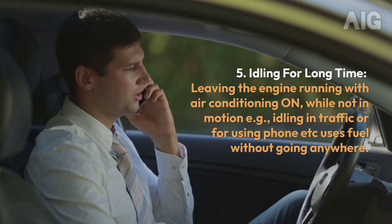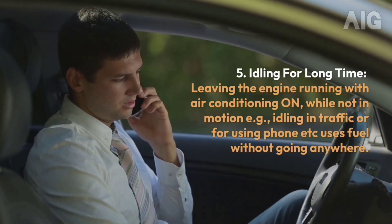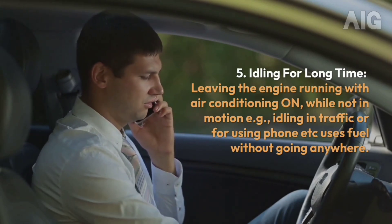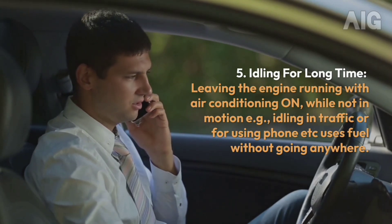5. Idling for a Long Time: Leaving the engine running with air conditioning on while not in motion — idling in traffic or while using a phone, etc. — uses fuel without going anywhere.